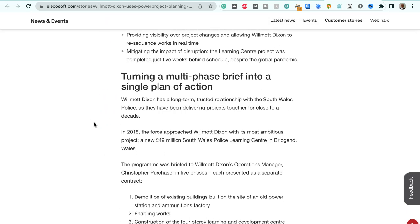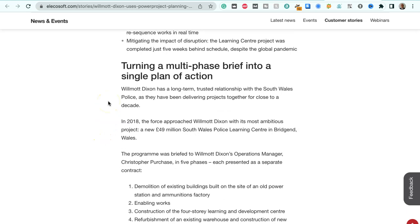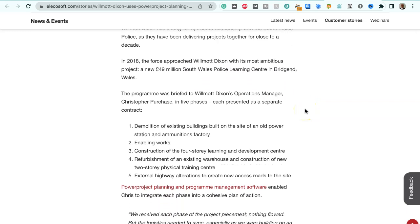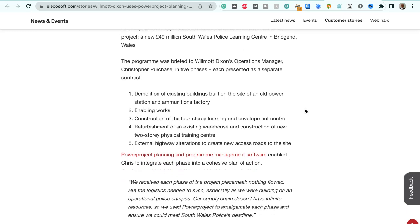Going through more of the detail: turning a multi-phase brief into a single plan of action. Wilmot Dixon has a long-term trusted relationship with South Wales Police, having been delivering projects together for close to a decade. In 2018, the force approached Wilmot Dixon with its most ambitious project — a new £49 million South Wales Police Learning Centre in Bridgend, Wales. The programme was briefed to Wilmot Dixon's operations manager, Christopher Purchase, in five phases, each presented as a separate contract.